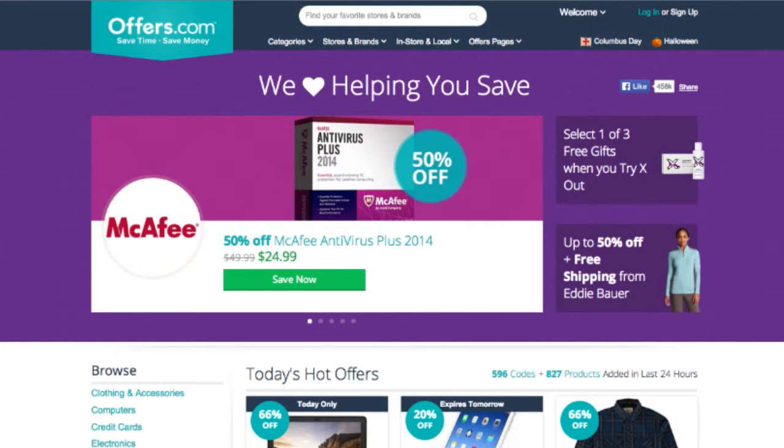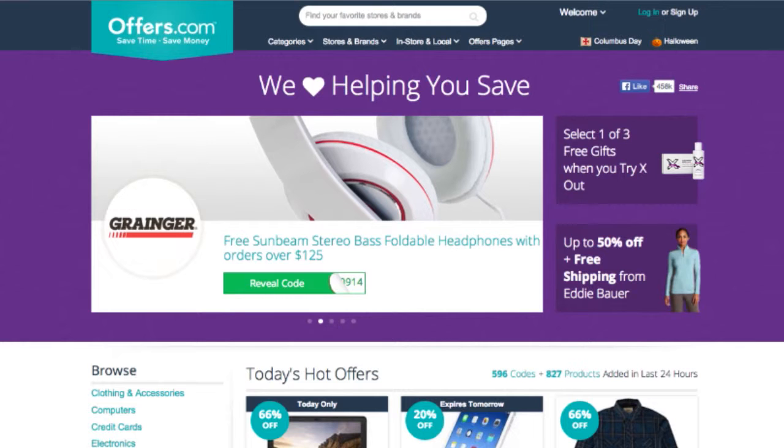And remember, all the offers are verified and updated daily by our awesome Offers.com team, so you never have to worry about them not working when you go to make a purchase. Save money every time you shop online with the best deals, coupons, and sales by heading to Offers.com.